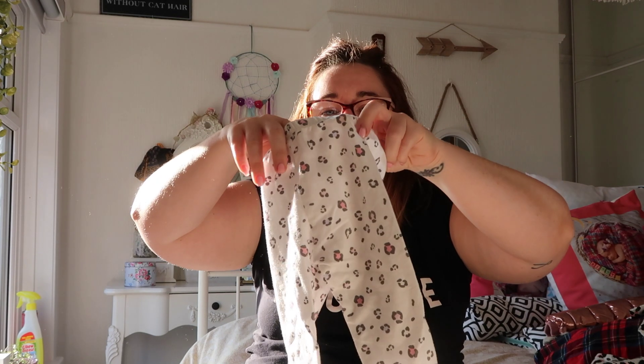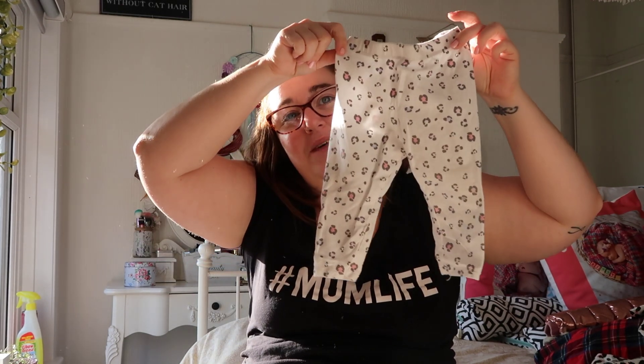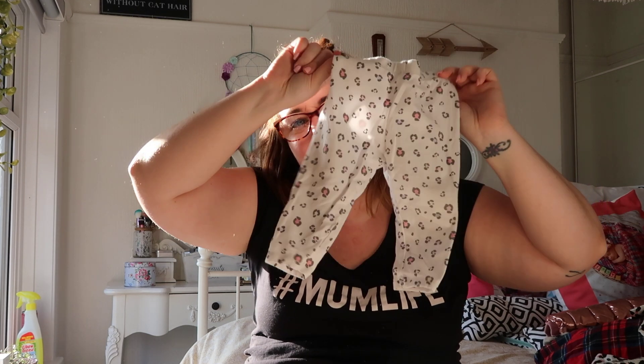These are for the baby — they were like two pounds in the sale, age six to nine months, so I couldn't resist picking them up. Bargain! I think that's everything I bought. She's been so excited to have all these new clothes and she's worn most of them already. I hope you enjoyed this haul, thank you for watching, bye!